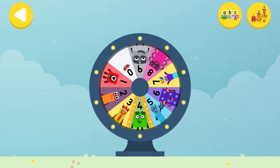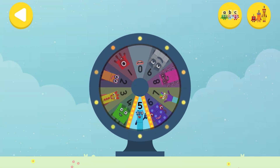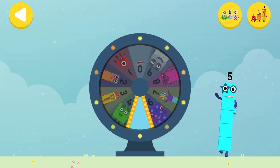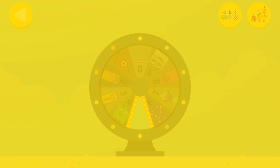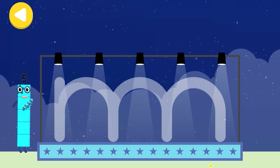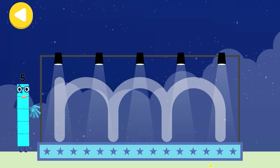Spin the wheel to find out which number block you're going to help! Can you help number block five find the band's instruments on their way home? Trace the line and help the number block get home safely!